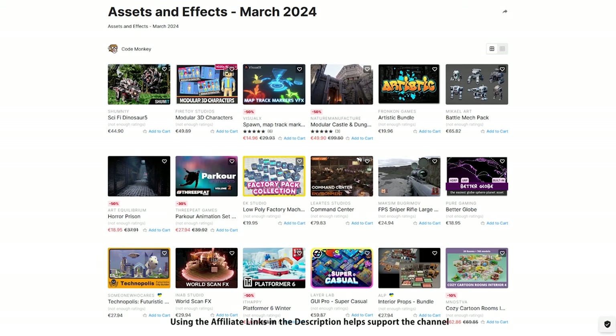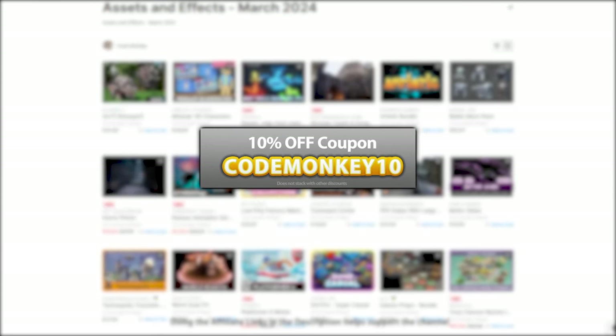As always, there are links to the assets in the description, and as a bonus you can use the coupon code MONKEY10 to get 10% off your order.